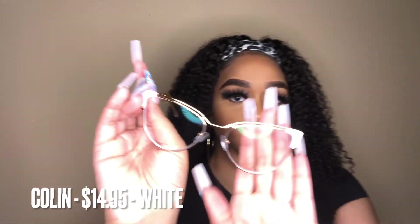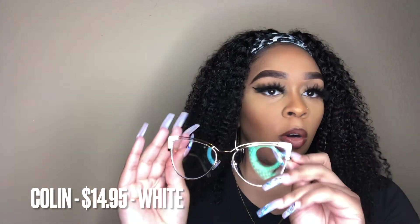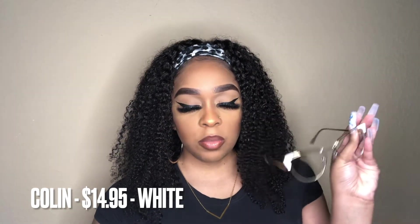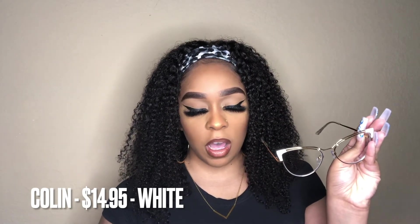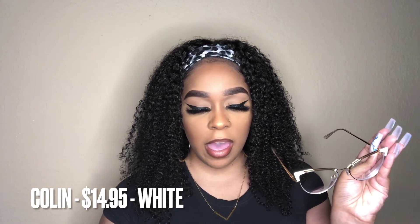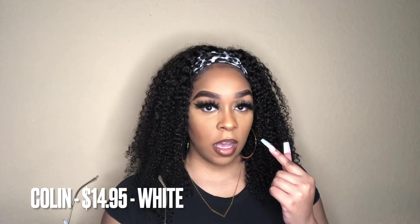All right, so here is the next pair. These are white and they are in the style 'Colin.' These are prescribed, so I'm going to have to take my contacts out to show you guys how these look. Before I do that, the details: these retail for $14.95, they're in the cat eye shape, and they also come in blue and red. But like I said, certain glasses I just need to get in white or black. Let me go ahead and take my contacts out.